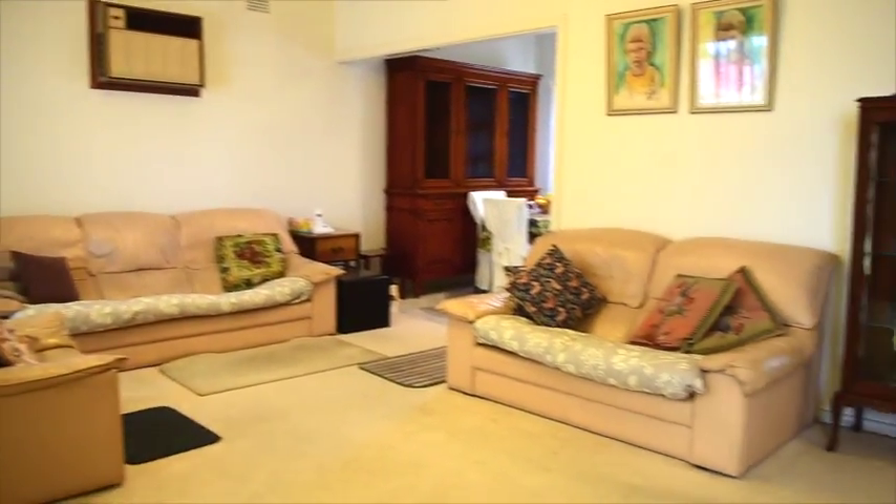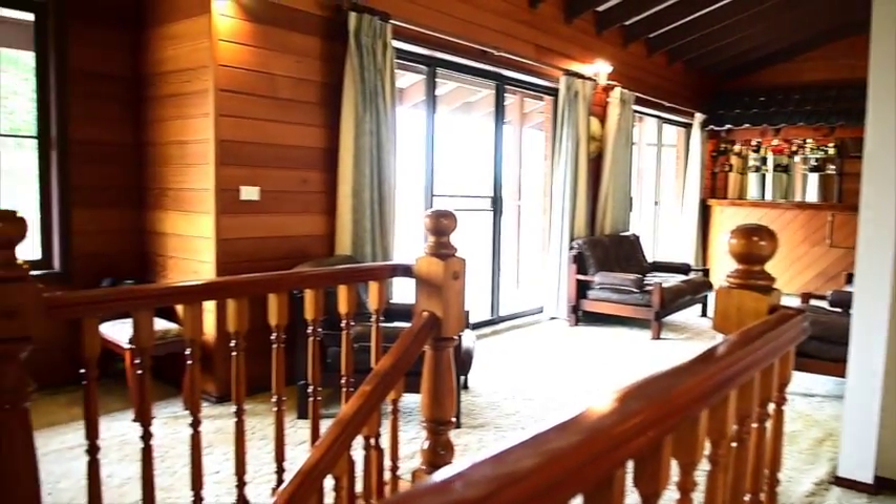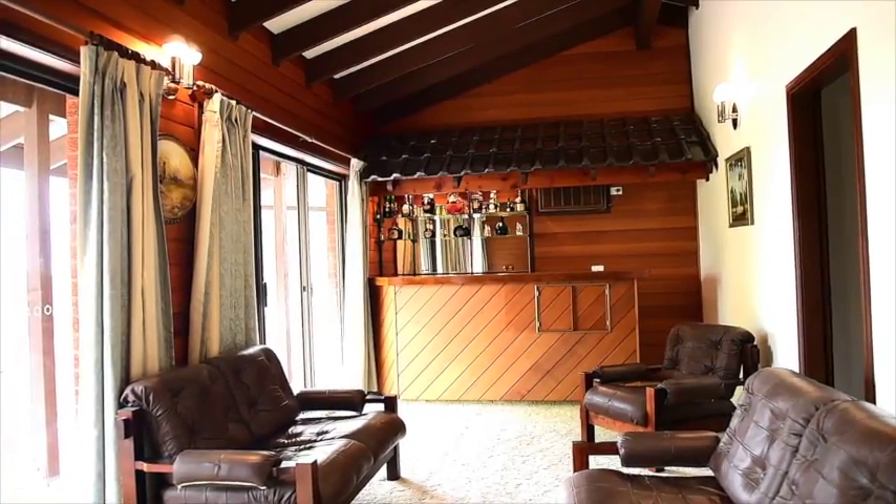Two separate living areas, one with cathedral ceilings, intricate timber work, and guess what — it's even got its own bar for the entertainer in all of us.